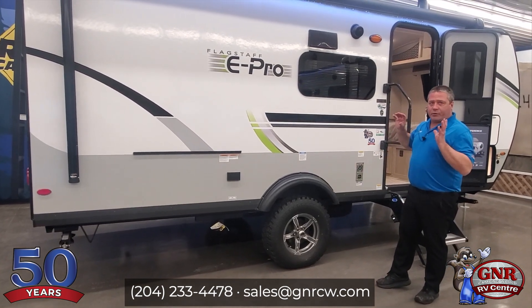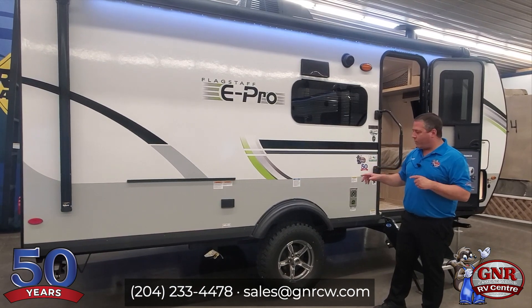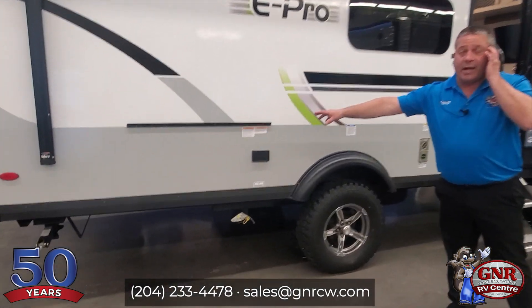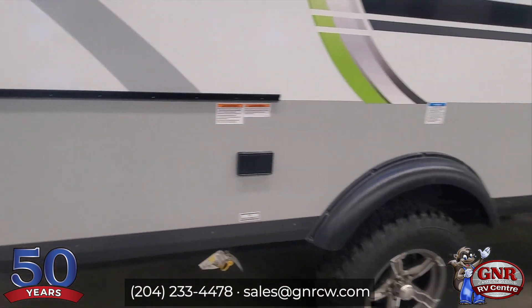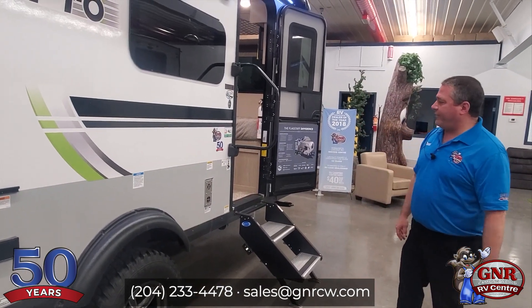This is a true boondocking, backcountry camping type of trailer, and we're going to talk more about that. You've got great ground clearance, fenders, a propane line, and this actually comes with a griddle that mounts onto the rail right there. The propane line plugs right into it so you can griddle outside rather than cooking inside.